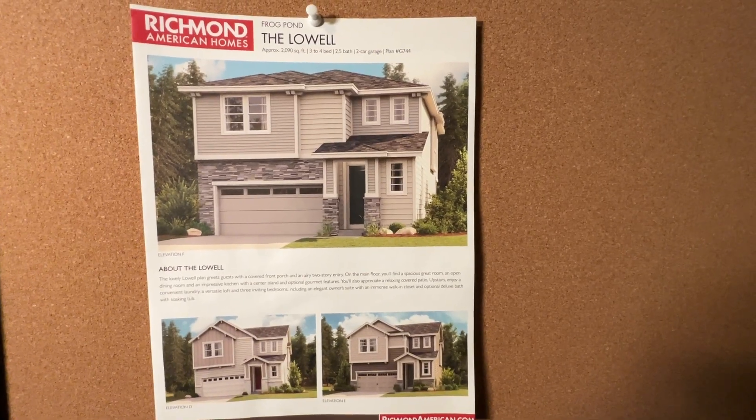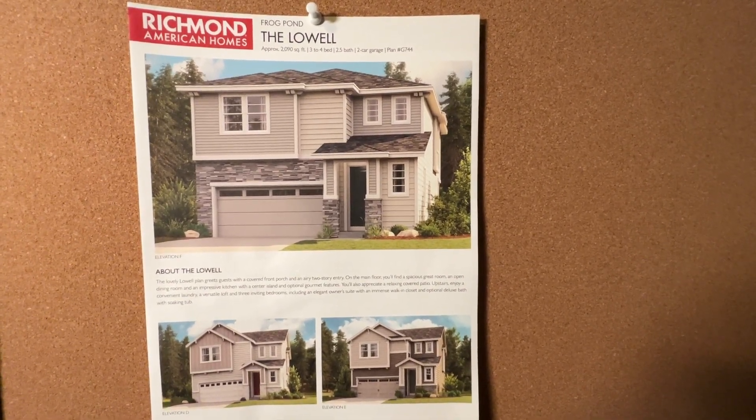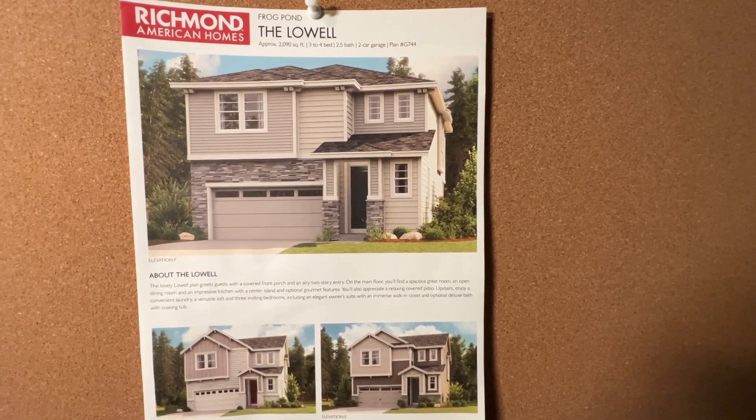This is the front of the Lowell that we walked through. These are the different front elevations it can have — the different looks based on your choice of plan.